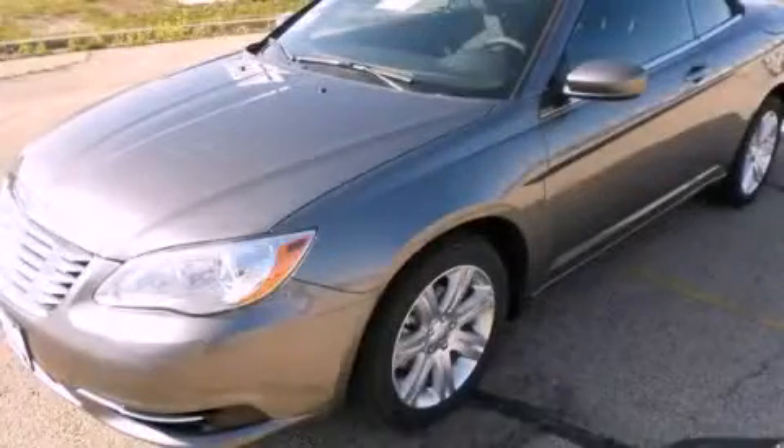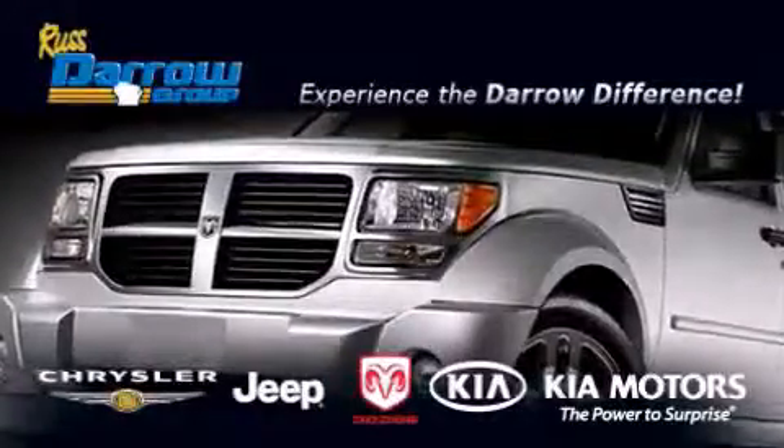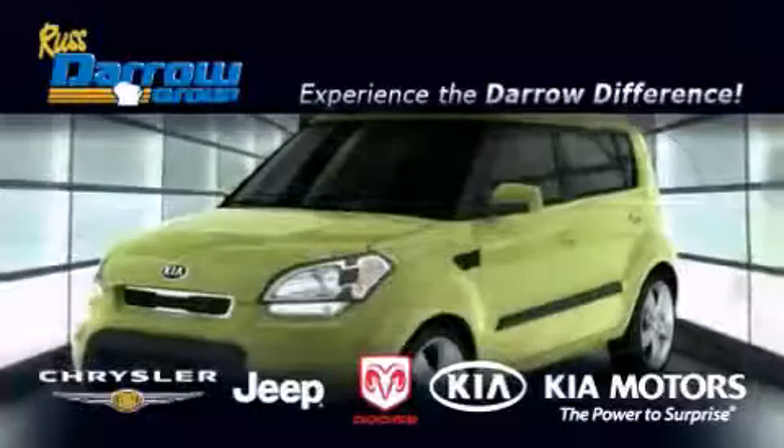This automobile won't last long at this price. Call and arrange a test drive now. Get the Darrell difference today, only at Russ Darrell Kia Chrysler Jeep Dodge Madison.